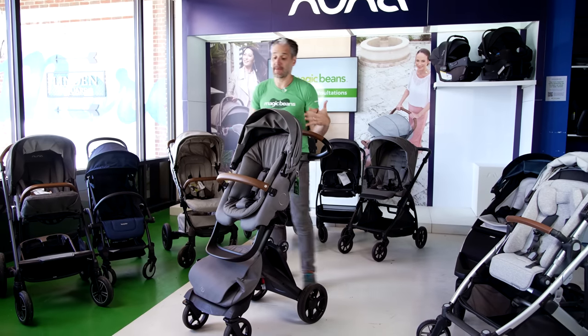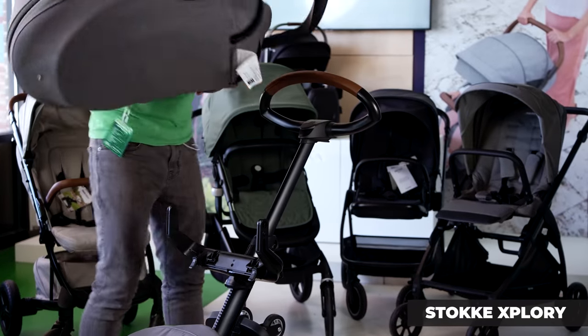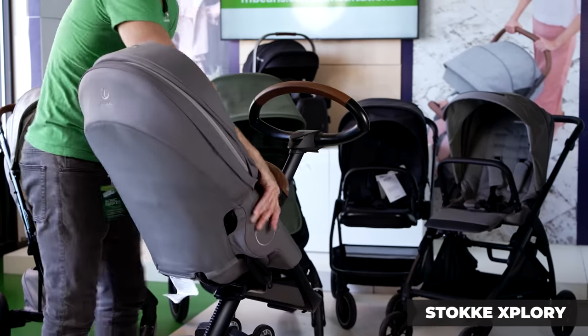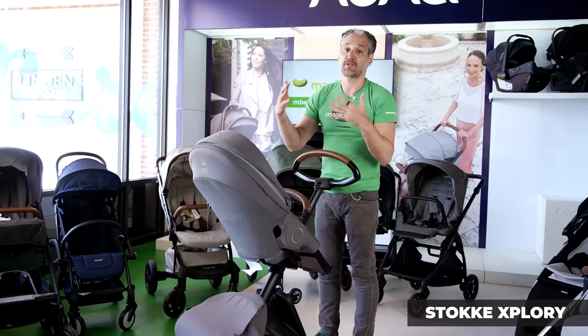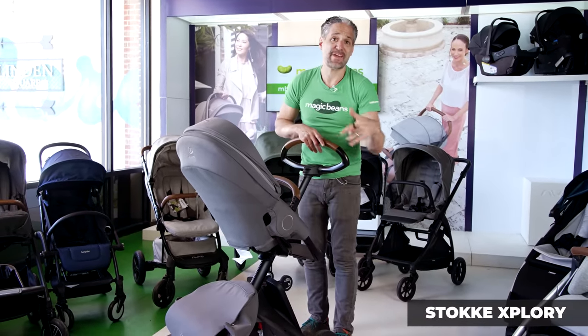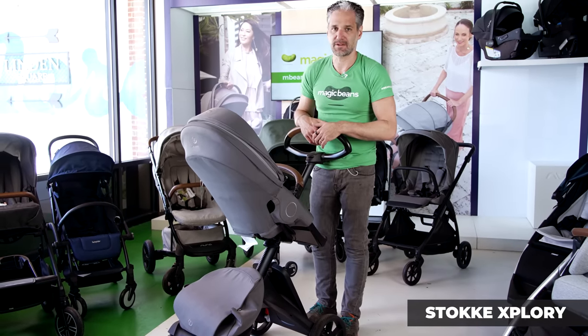If you're into modern design, I'd recommend the Stokke Xplory. Their whole philosophy at Stokke is about family bonding, and the Xplory is no different. Higher is better — look how high you are. Your baby is going to be right there in front of you, so you can walk and talk and communicate and bond with your child as you're walking around. The child won't be low to the ground with the dogs and the gas fumes and everything that could be close to the ground.